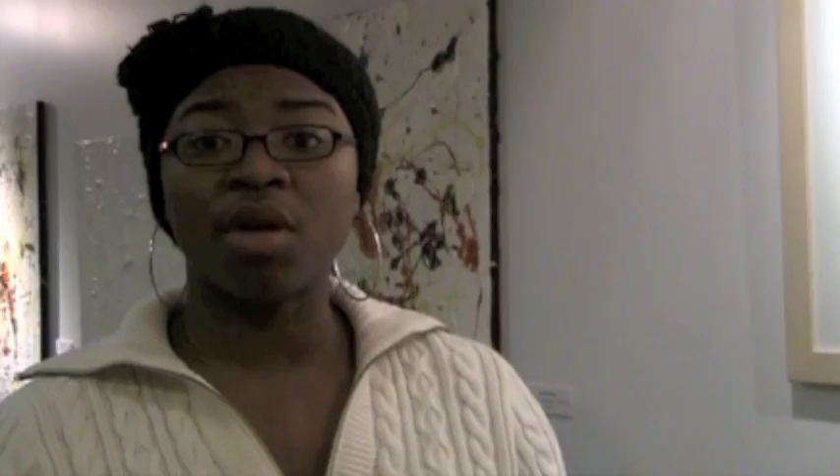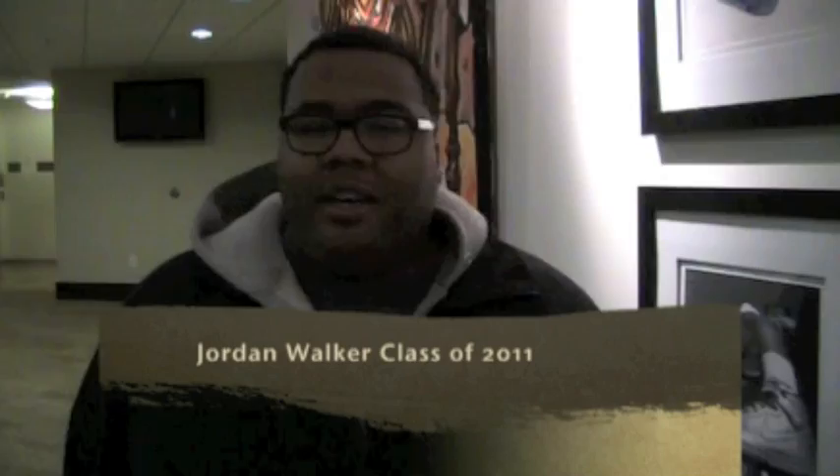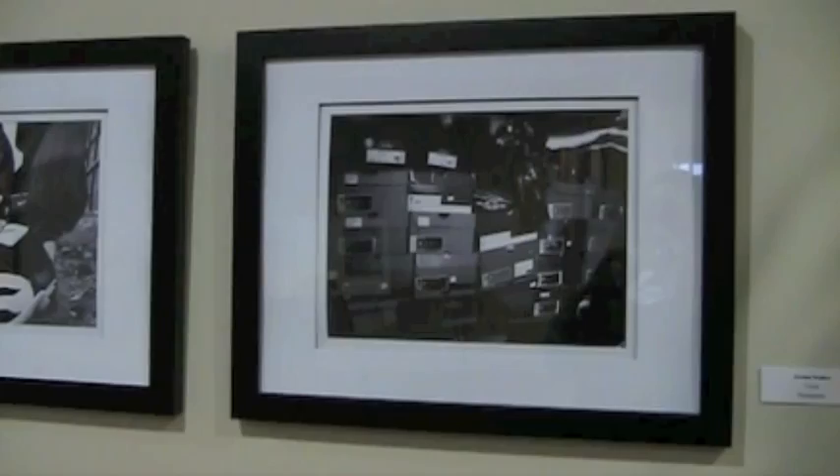My name is Jordan Walker, I'm a senior studio art major at Morehouse College. The photography work is traditionally matted and framed. The imagery around the hood just has a story to tell, and so I'm using photography as a way to voice the streets and tell their story — where I come from. This is an ongoing project I'm doing called Urban Expressionism.